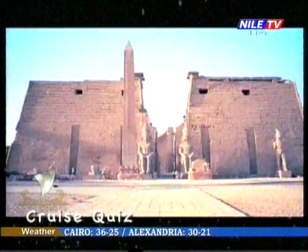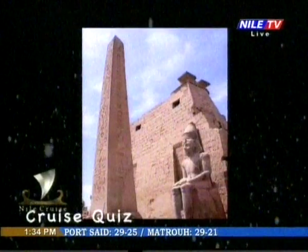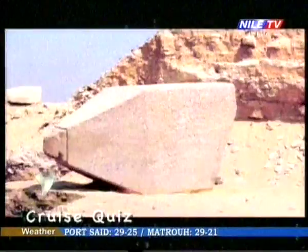Which material are the pharaonic obelisks made of? 'I don't know, I'm sorry.' 'Limestone?' 'Yes, it's made of stone.' 'Stone from the Nile, I think.' 'What is the obelisk made of?' 'Granite?' 'Yes!' Ancient Egyptian obelisks are generally made from granite.